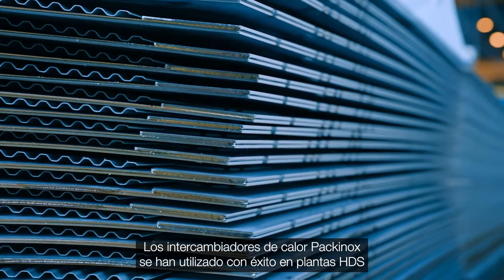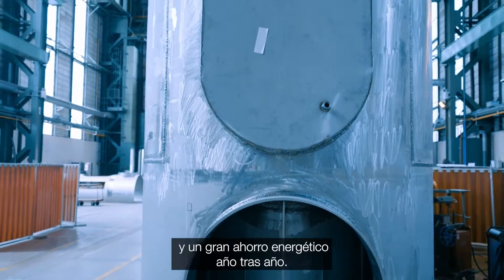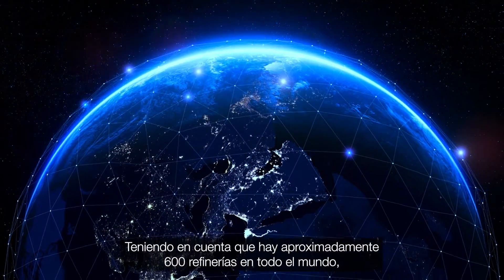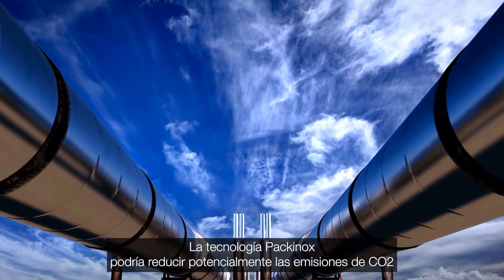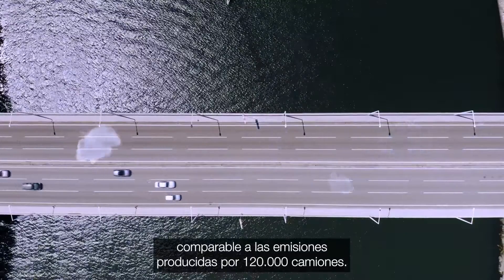PAKANOX heat exchangers have been successfully used in HDS plants for more than two decades, delivering sustainable performance and large energy savings year after year. Considering there are approximately 600 refineries globally, PAKANOX technology could potentially cut CO2 emissions by 10 million tons annually, comparable to the emissions produced by 120,000 trucks.